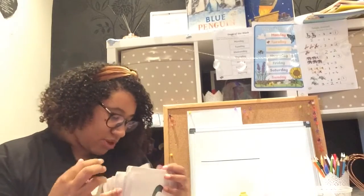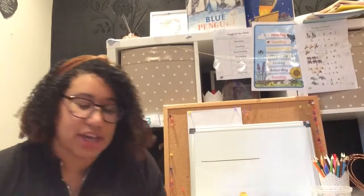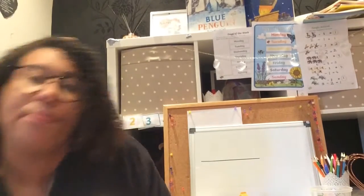Okie dokie! I'm just going to find out a new sound for today — I'm going to take that out. So as usual, I have got some objects on my table and they all begin with the same sound. I want you to listen for the initial sound in the word, and that is the sound we are going to be learning today.